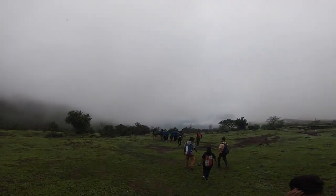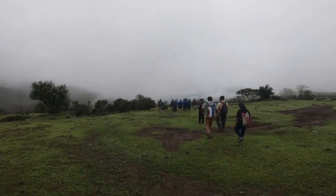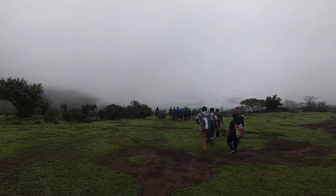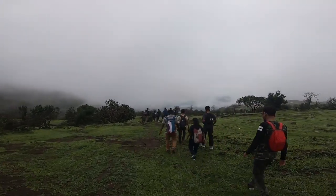So चलिये दोस्तों शुरू करते हैं हमारा trail, Malshej Ghat. A trail starts from Malshej Ghat till the base of Kalu waterfall.